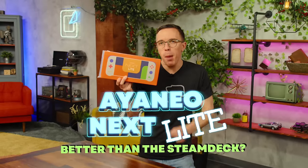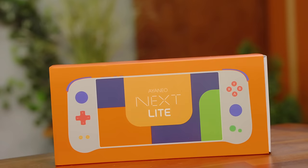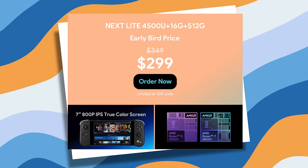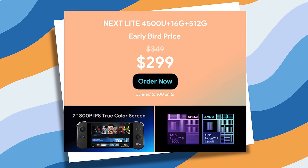Inside this box is a cheaper and better version of the Steam Deck — or at least that's the pitch. It is a good pitch: $300, running SteamOS, an AMD processor. What's not to like? Well, maybe a couple of things.